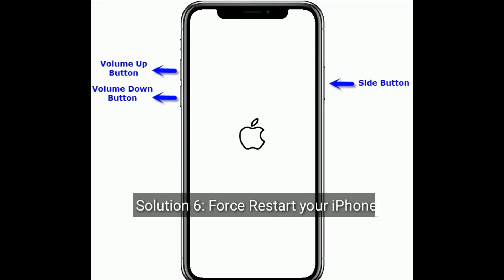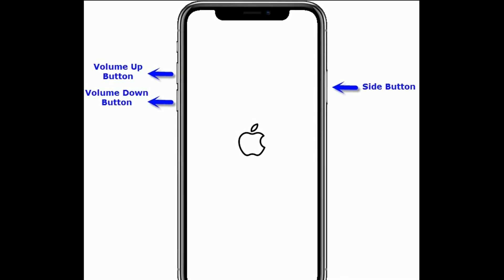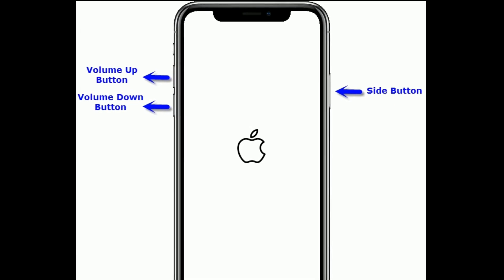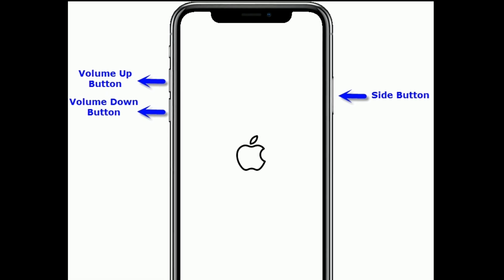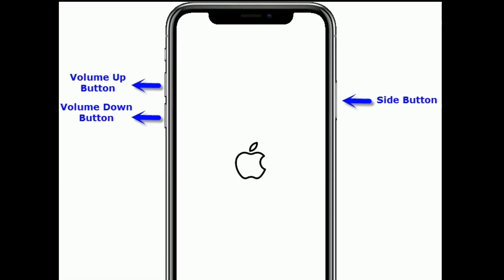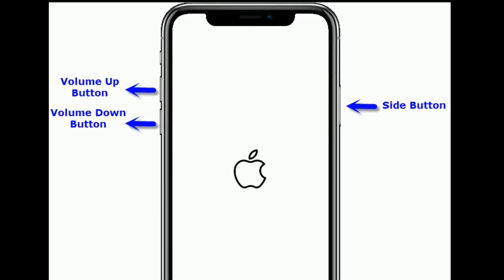Solution 6 is Force Restart your iPhone. If you are using iPhone 8 and later models and iPhone SE 2nd generation, do the following steps: Quickly press and release the volume up button. Next quickly press and release the volume down button. Finally press and hold the side button until you see the Apple logo.